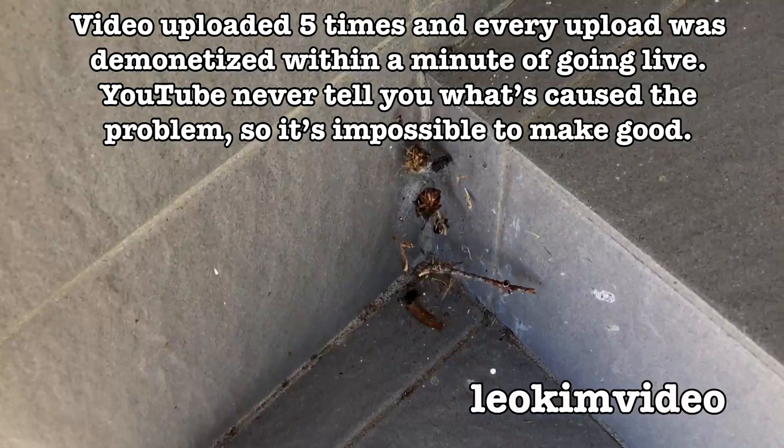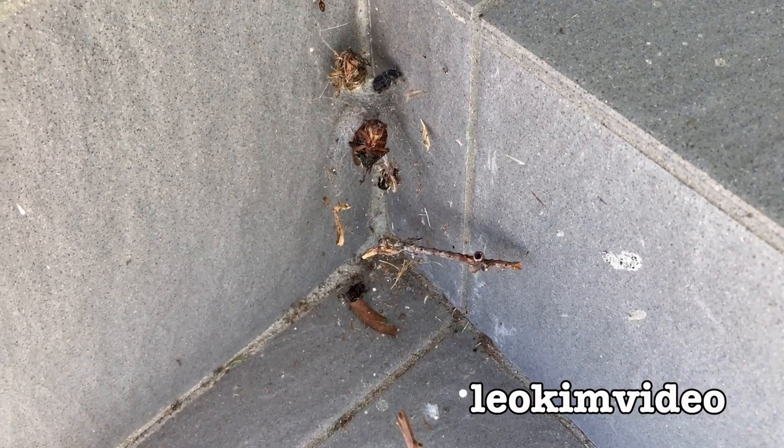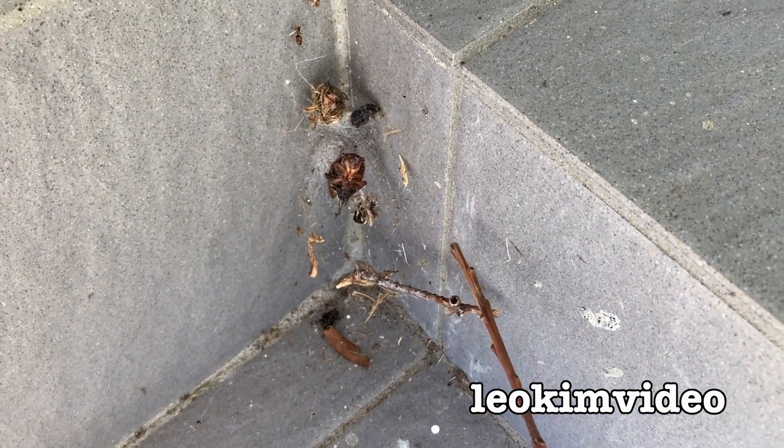I'm just looking at some cicadas then. Again, this is where gym spider normally lives, but the strange thing is I can't see gym spider in here at the moment.